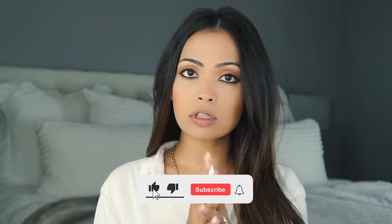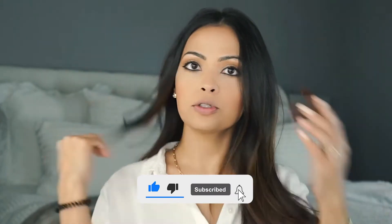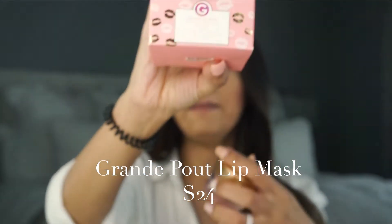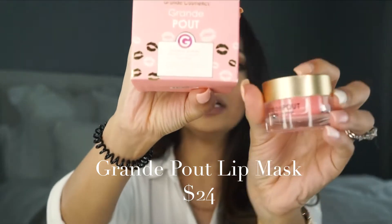Hi guys, welcome back to my channel. It's Angela here — I'm sorry I've been gone for a while but I'm back today and I'm excited to share something with you. If you're new here, don't forget to subscribe and click like. Today I'll be doing my review on this Grande Cosmetics pout lip plumping lip mask.